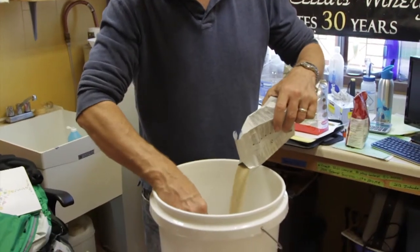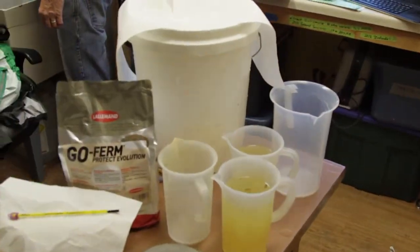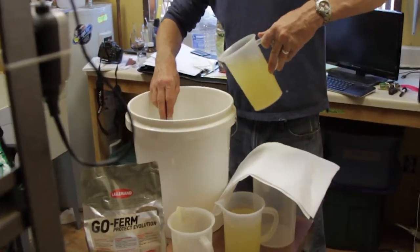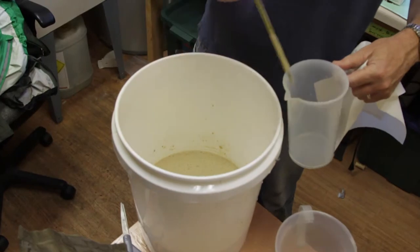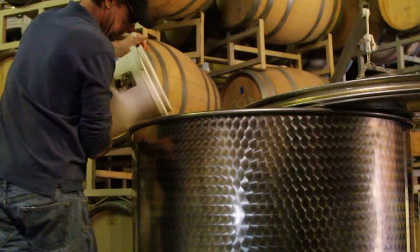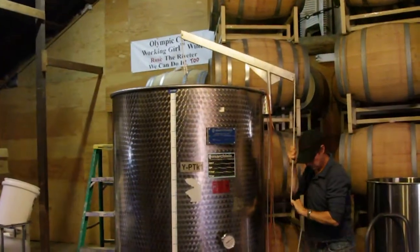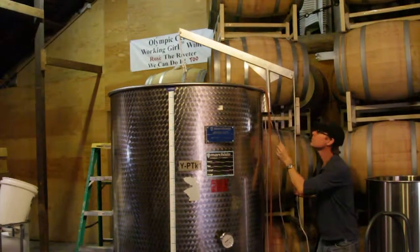Greg activates the yeast in warm water before it is used to inoculate the juice. Finally, the yeast is added to the juice. Fermentation can take up to two weeks. After fermentation, the wine is aged until the spring when it is bottled.